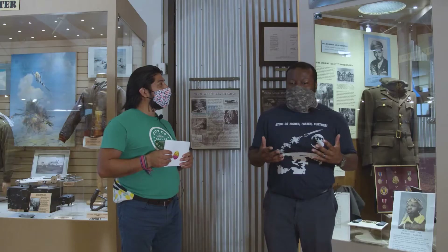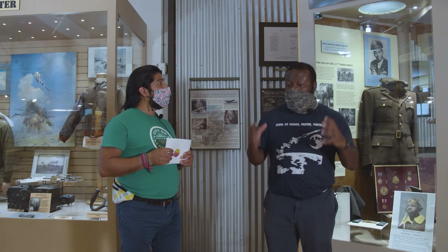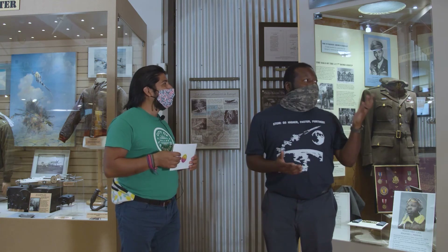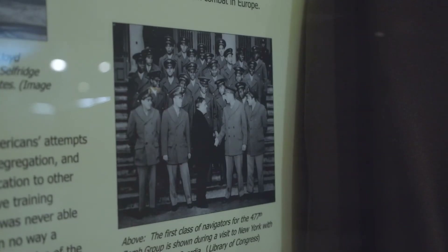The Tuskegee Airmen were the first African-American group to be pilots — able to go to the front lines and help fight the war. But the Tuskegee Airmen weren't just the aviators; they're also the maintenance people and the supply people. At that period of time, African-Americans weren't allowed to fly. So for them to have their own group and be part of the military was very unique and very important.